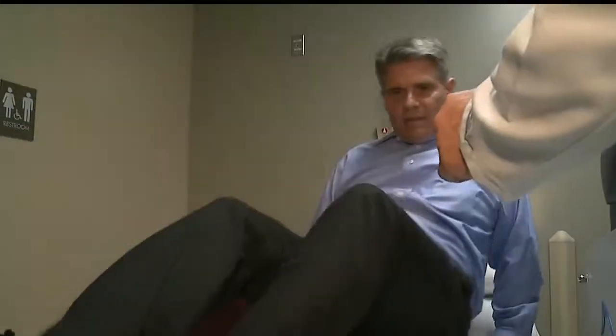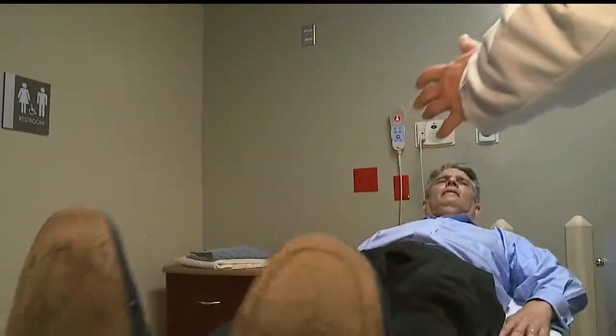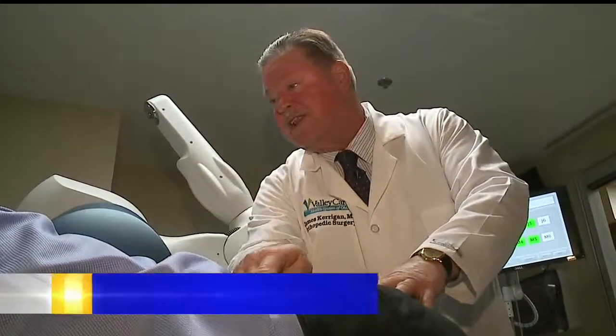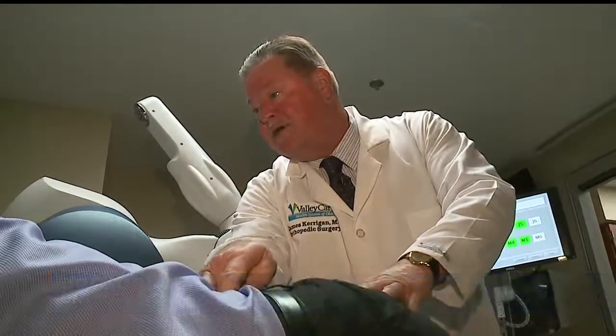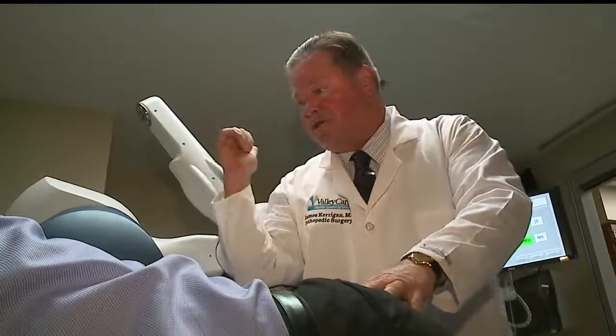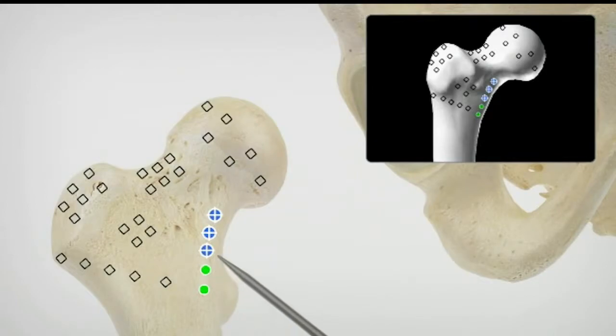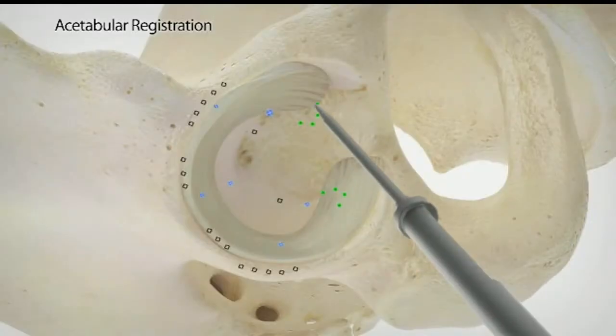I laid on the gurney, and Dr. Kerrigan demonstrated how the operation itself would take place. The first thing we did was put a pin on your iliac crest — this bone up here above your hip — with a marker on it, so the satellite knows where this is. Other marks are made, ultimately creating a GPS-like scan of the entire hip area.